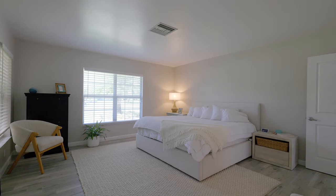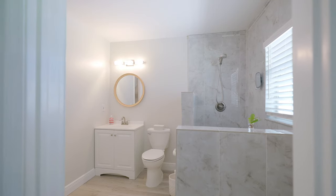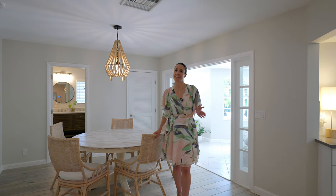And by the way, look up — did you notice there's no popcorn on the ceiling? That just accentuates the contemporary design that the sellers were going for. Three additional bedrooms and two stunning renovated bathrooms complete this amazing property.